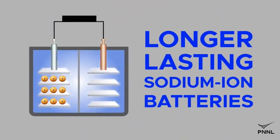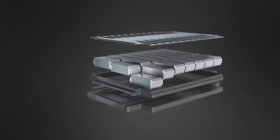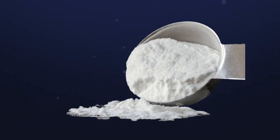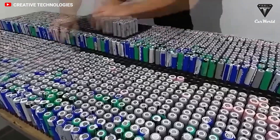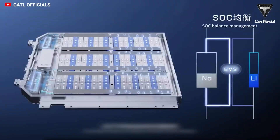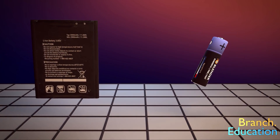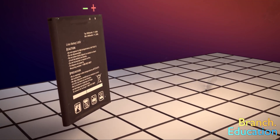With an estimated 2,830,000 ppm compared to lithium's 20 ppm, sodium has a higher abundance in the Earth's crust. Because of this, sodium is much less expensive than lithium. Sodium is also a safer alternative to lithium because it is non-toxic, non-flammable, and non-explosive. Lithium-ion batteries, however, have significant drawbacks that make them less appealing than sodium-ion batteries.